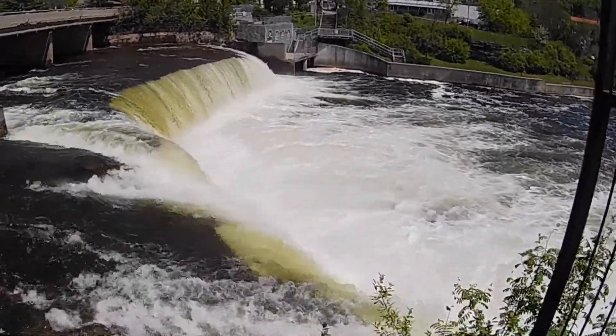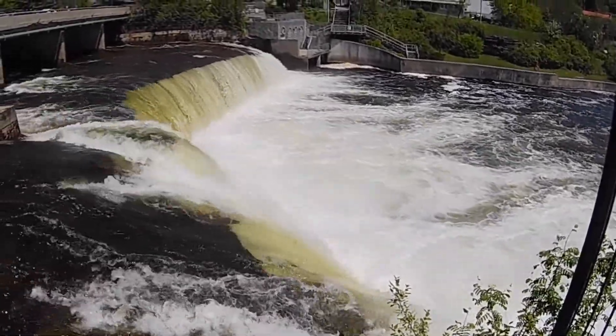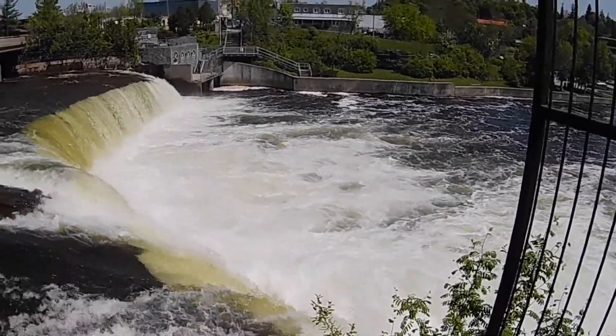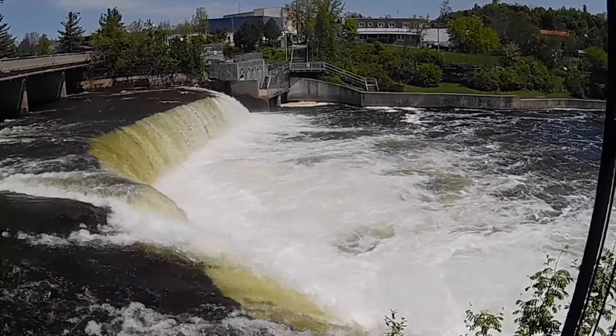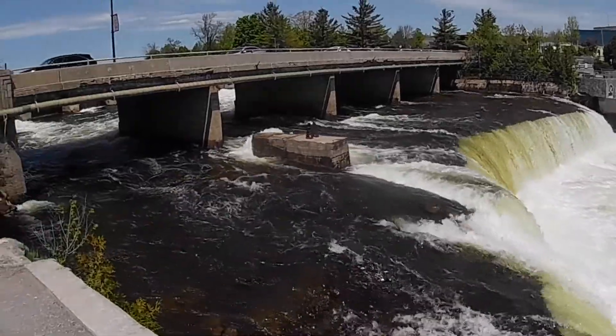So this is what it looks like June 2nd, and it's still coming over there pretty good. I'm going to go over to the other side and get some comparisons to what it was like in the previous video, down where the boat came in. We'll head over there now.